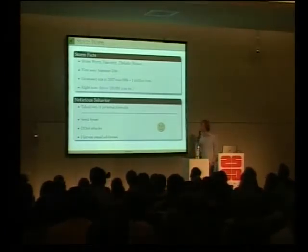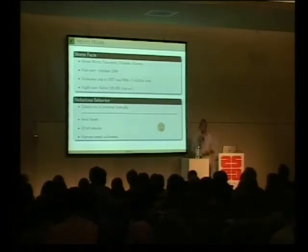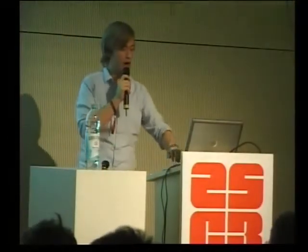What they're doing is, of course, harvesting email addresses because the core activity is sending spam. So how do you actually get this stuff on your machine? Infection vectors.